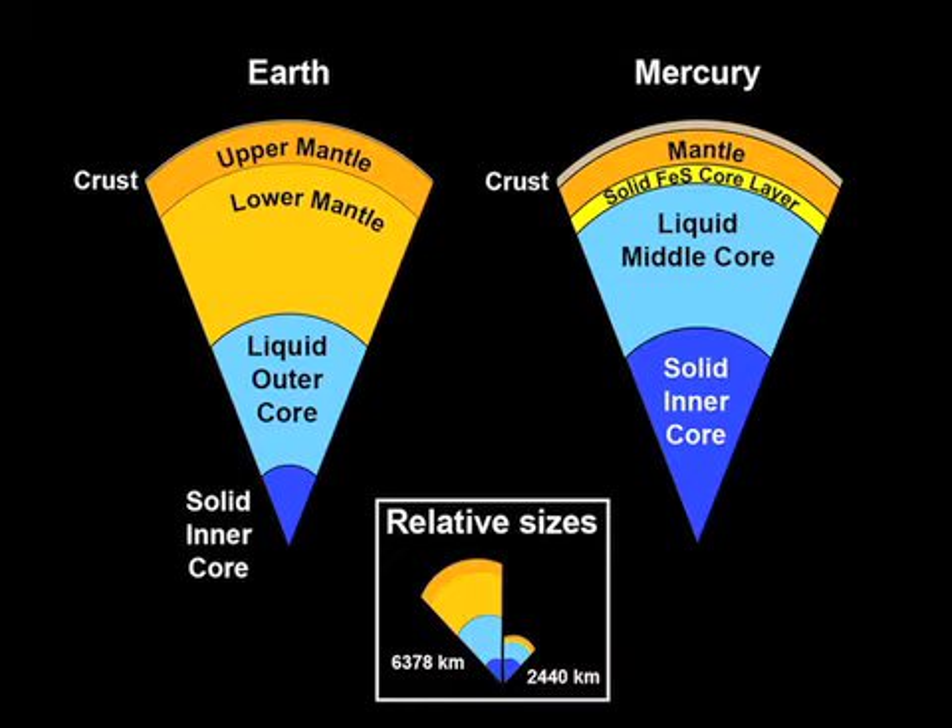Mercury's core is different from any other planetary core in the solar system. Earth has a metallic liquid outer core sitting above a solid inner core. Mercury appears to have a solid silicate crust and mantle overlying a solid iron sulfide outer core layer, a deeper liquid core layer, and possibly a solid inner core.